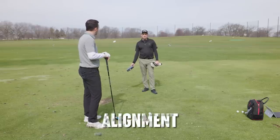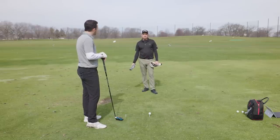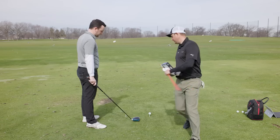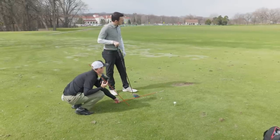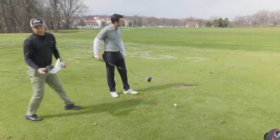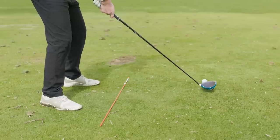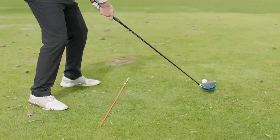First, we need to fix alignment. A lot of times someone with an out-to-in swing path has feet and shoulders fairly open to the target. Let's get a couple of alignment sticks down on the ground. You want to make sure your club face is pointing at the target and your feet are parallel to that target line. If we need to exaggerate an in-to-out club path, we can drop that right foot back a little bit as well — that naturally changes your alignment to help you swing down that line.